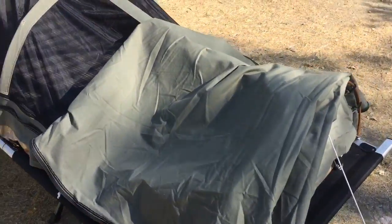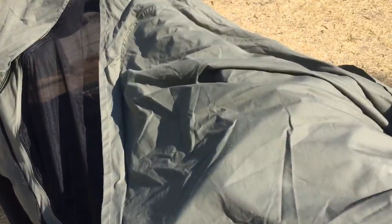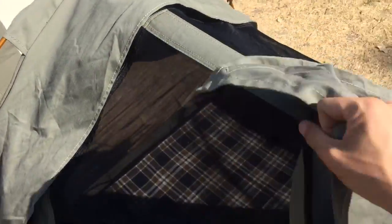This is my swag tent that Kodiak Canvas makes. It has this flap right here and that zips up. It got rained on the first time I used it, and it was nice to have that — I didn't get a drop on me.